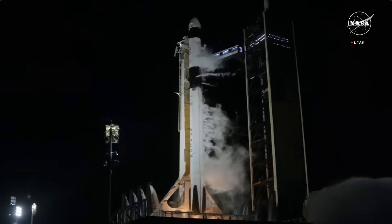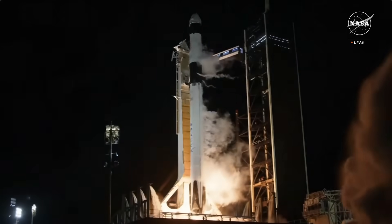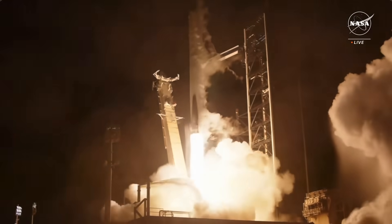Ignition, engines full power, and liftoff of NASA Crew 8. Go Falcon, go SpaceX, and go NASA.